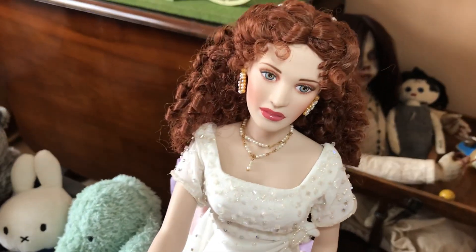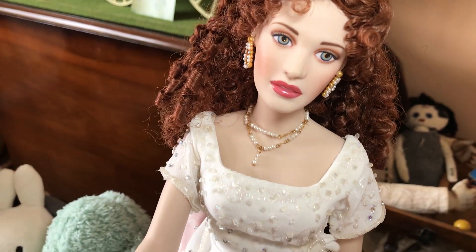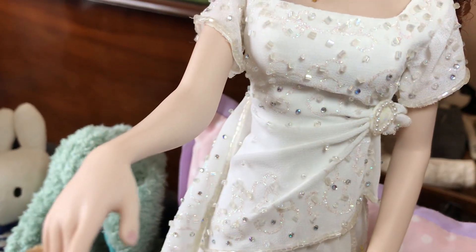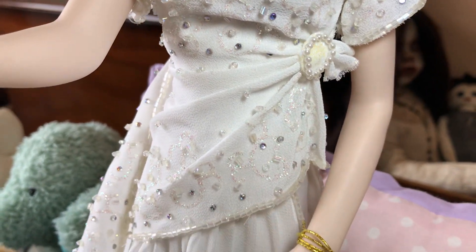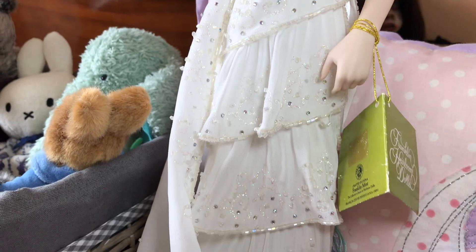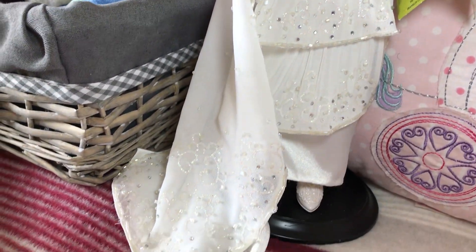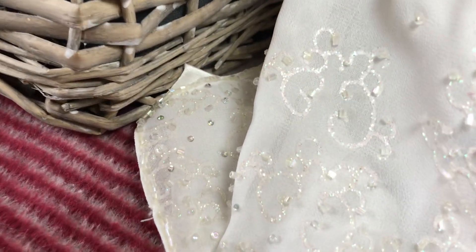Here she is, my porcelain Titanic doll in the dress she wore for the final scene — the dream scene. It's got beautiful crystals sewn all over it. Coming down to a train there we are — see if I can get a close-up of the crystals for you.